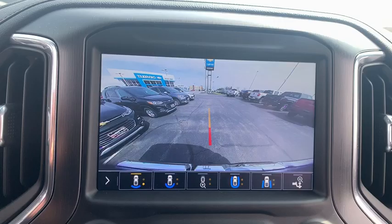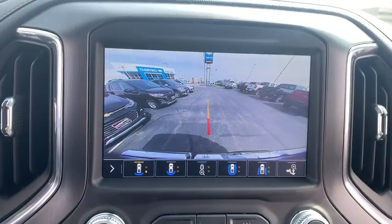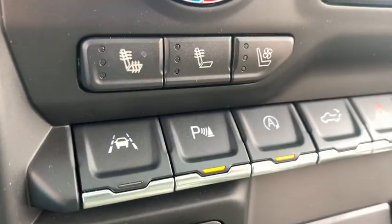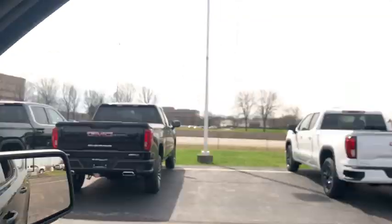Traction control, remote engine start, steering wheel audio controls, power sunroof, power passenger seat, dual airbags, power steering, alloy wheels, floor mats.